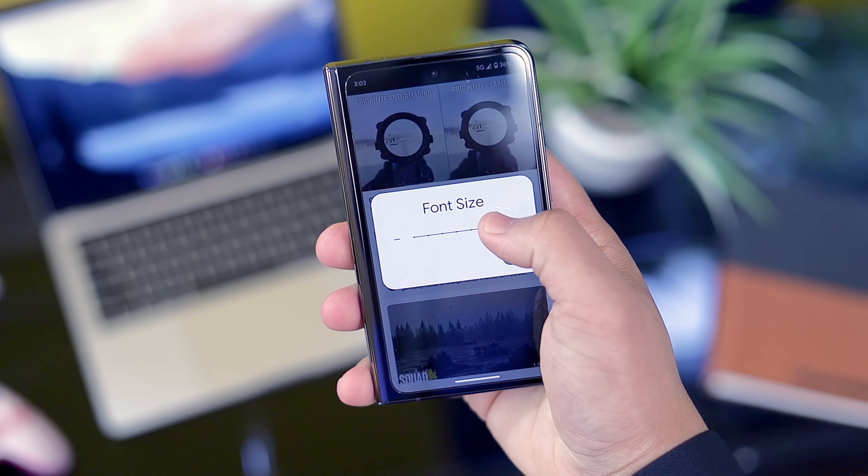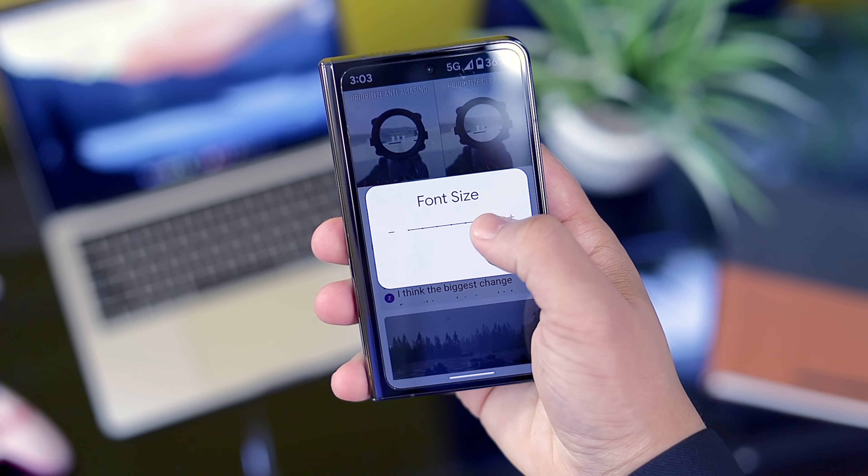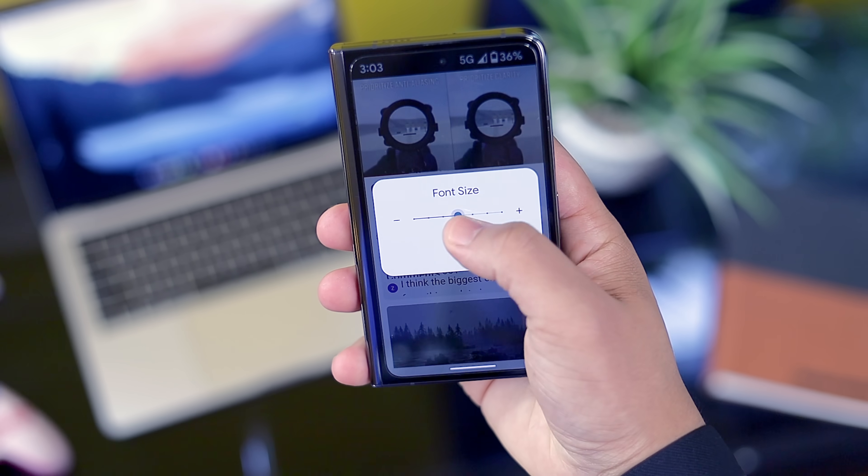Lastly for accessibility, Android 14 introduced a new font size toggle in the notification shade. A lot of people use a larger font size, but it sometimes causes app compatibility issues, so it makes perfect sense to have a quick access toggle to make changes on the fly.